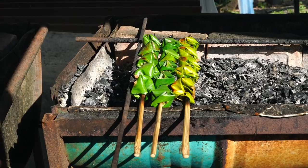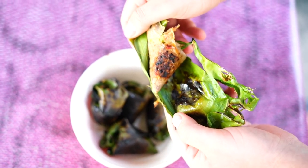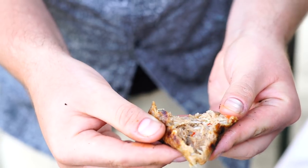Sata. This delicious dish from the eastern state of Terengganu is made with minced fish, coconut, and spices wrapped in banana leaf and grilled.